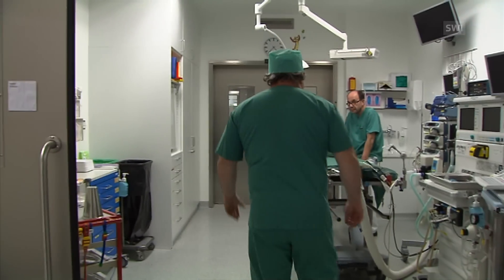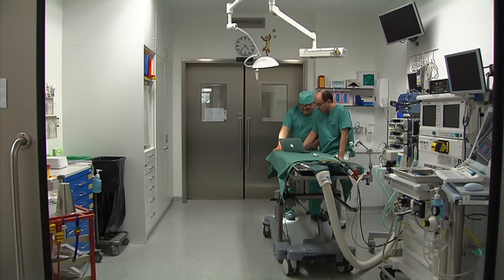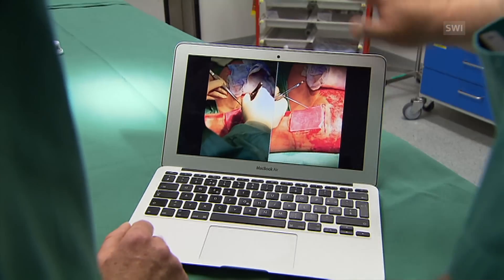Burns leave scars on skin. For children, the consequences are far greater than for adults. Since scars don't grow as fast as the rest of the skin, burnt children require regular surgery.